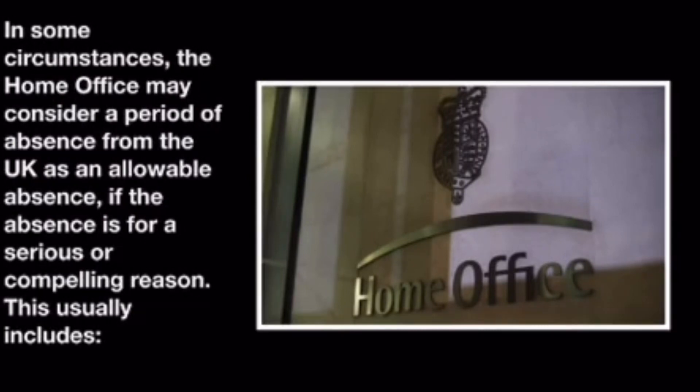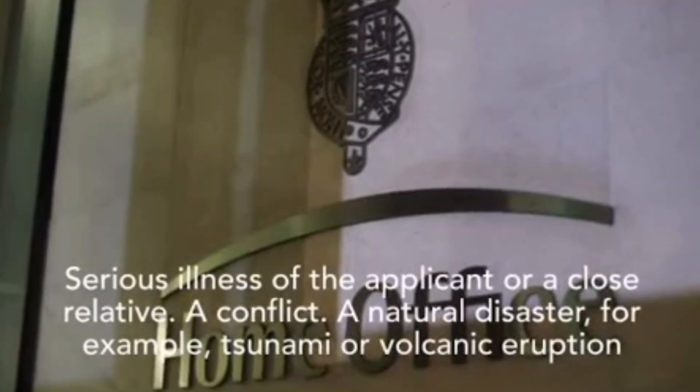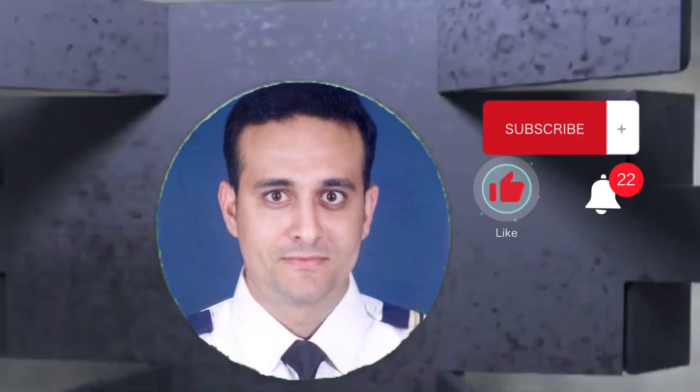In some circumstances, the Home Office may consider a period of absence from the UK as an allowable absence if the absence is for a serious or compelling reason. This usually includes: serious illness of the applicant or a close relative, a conflict, or a natural disaster.